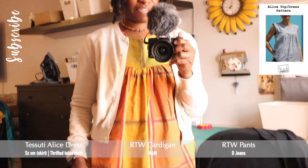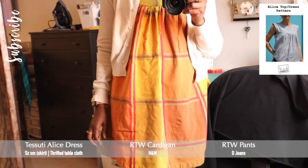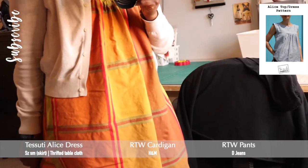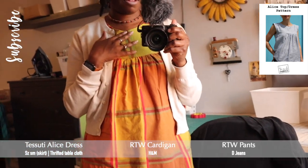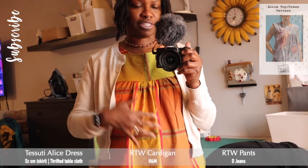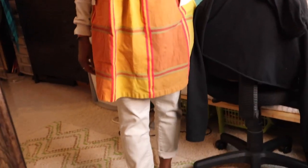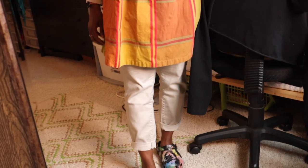Here's what I'm wearing: I have on a ready-to-wear cardigan from H&M in an off-white or cream color, and I have on my Tesuti Alice dress that I made from a cotton tablecloth in beautiful colors. I went with size small for the bodice yoke, extra small for the skirt, and XX small for the armbands. I'm also wearing ready-to-wear leggings — these are D Jeans — and I had on my tennis shoes today to walk.